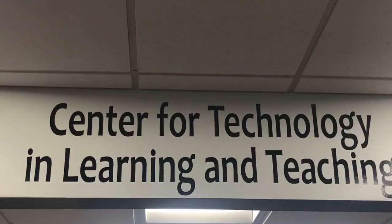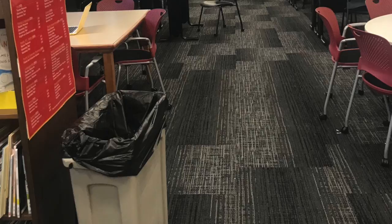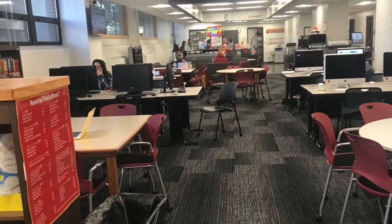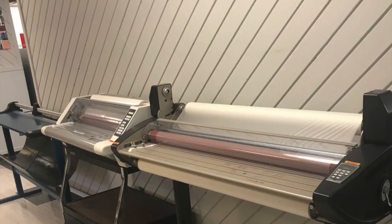The Center for Technology in Learning and Teaching, also known as the CTLT, is a center for education students to access and explore resources that will enhance teaching and learning. The CTLT, originally known as the Instructional Resource Center in Curtis Hall, moved to Lagomercino in 1997 and was renamed the Center for Technology in Learning and Teaching.